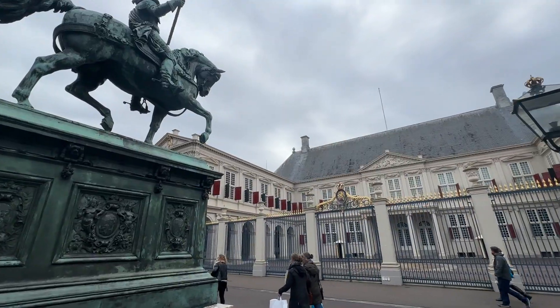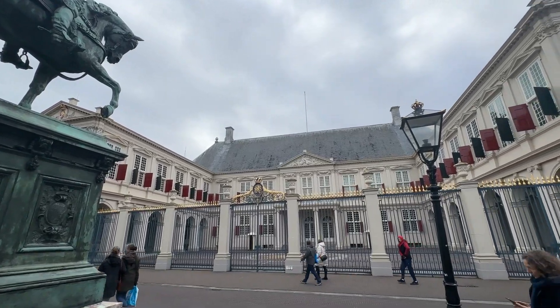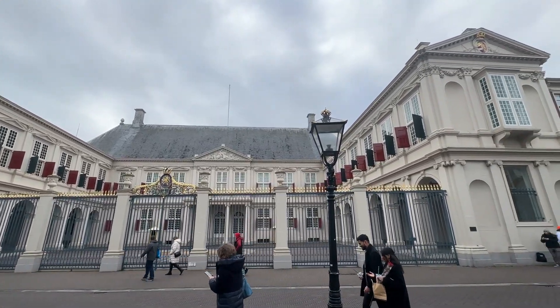Right in front of the Noordeinde Palace, one of three official palaces belonging to the Dutch royal family — the architecture style is Dutch classicism. And behind me is the Peace Palace, opened August 28th, 1913 and donated by Andrew Carnegie, which houses many international peace-related institutions like the International Court of Justice.